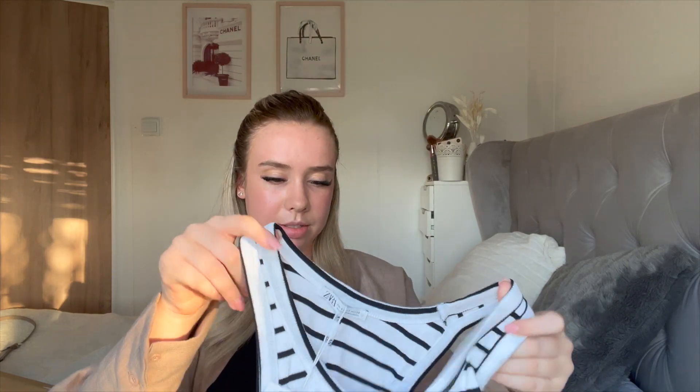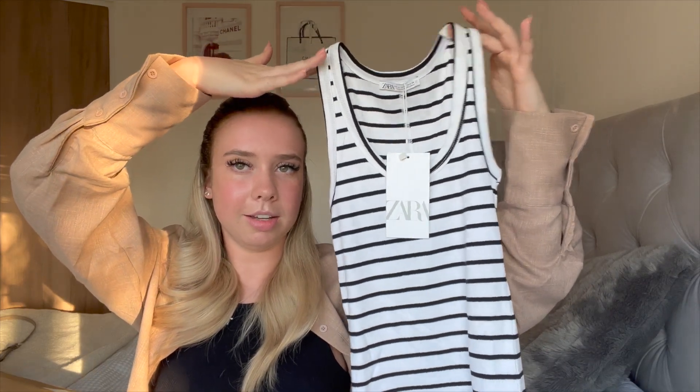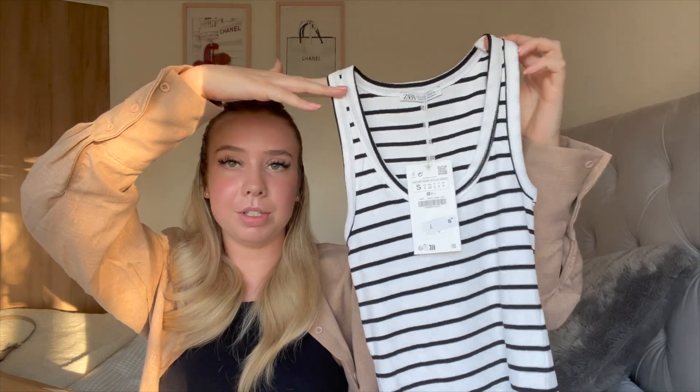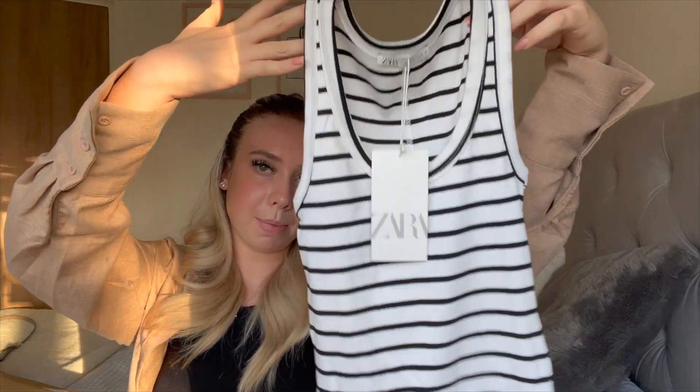The next top I picked up was this vest top — I don't really ever have vest tops, I just don't own them. This was a little bit different for me but I saw it and I really liked it. I feel like vest tops are something I'm going to try and wear more this summer. This will look really nice with a denim skirt or denim shorts. I really like the stripe pattern, which isn't normally something I'd reach for. This was £8.99, again in a small.